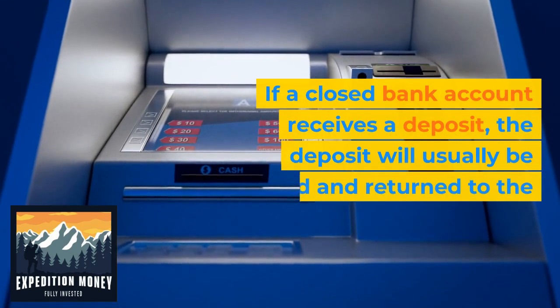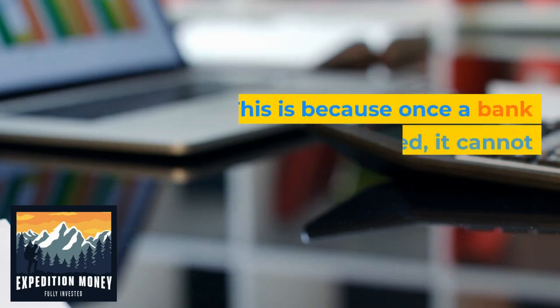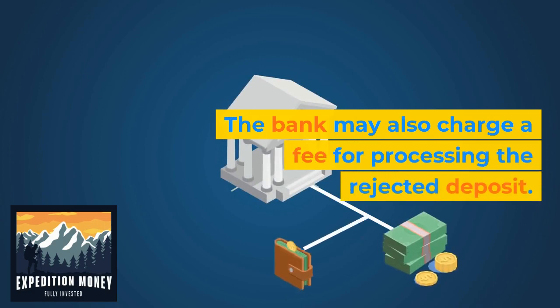If a closed bank account receives a deposit, the deposit will usually be rejected and returned to the sender. This is because once a bank account is closed, it cannot accept any new transactions. The bank may also charge a fee for processing the rejected deposit.